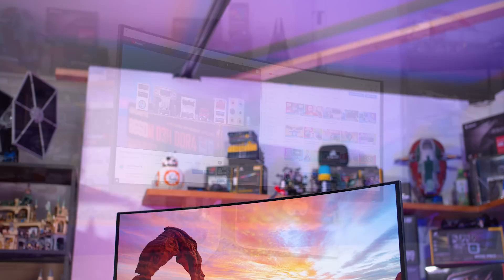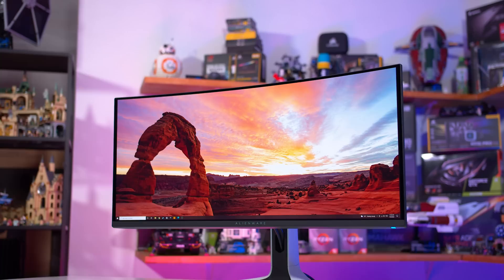While $1300 is still relatively expensive in the broader monitor market, it's significantly cheaper than other true HDR products like the ASUS ROG Swift PG32UQX, which still costs $3000.